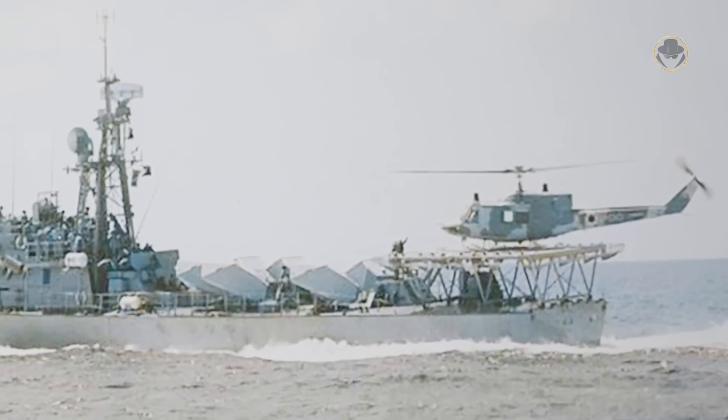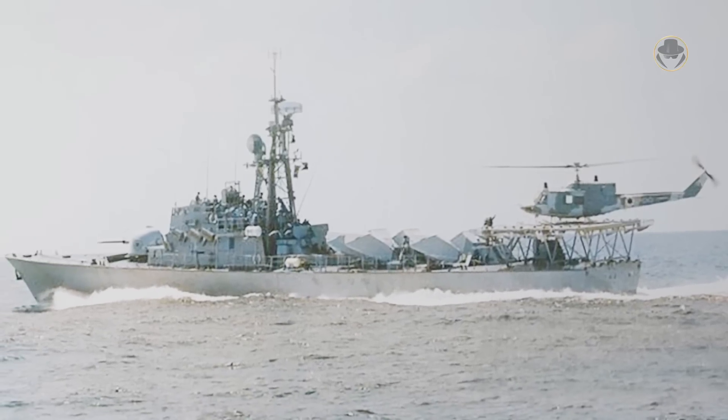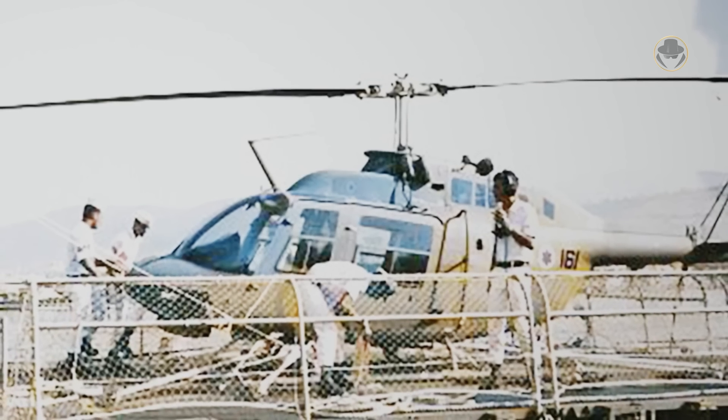In the late 1970s, Israel acquired the extended-range RGM-84 Harpoons from the USA. However, the Israeli navy did not have over-horizon targeting capability, so it required a new vessel that could accommodate a helicopter. Israel had already worked on its capability. In 1977, the Sa'ar 4 class missile boat INS Tarshish was modified for helicopter operations.